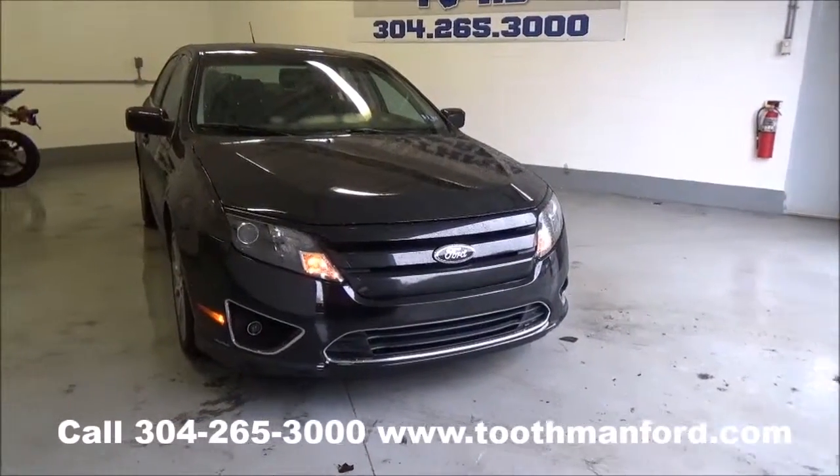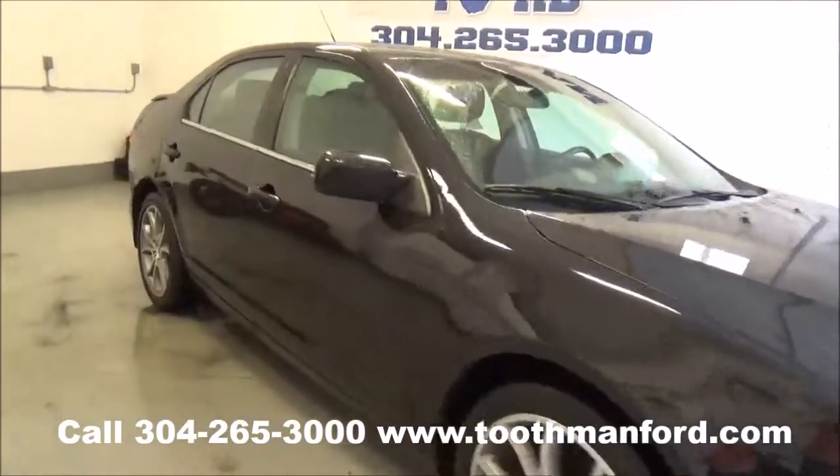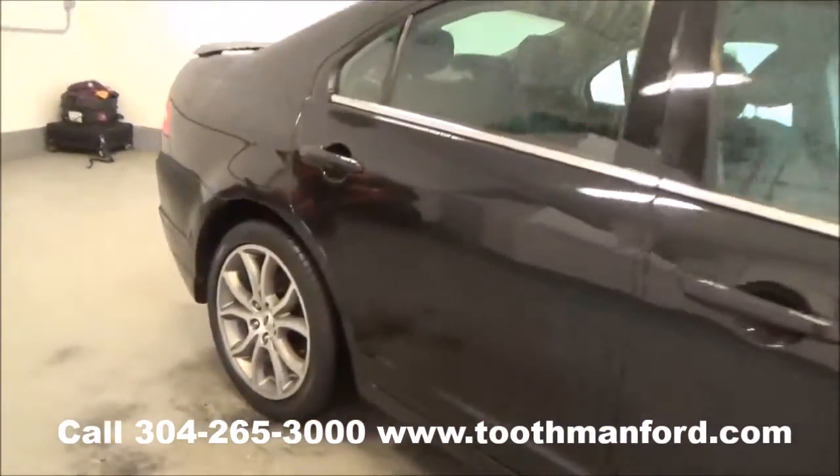I have a 2011 Ford Fusion. It's an SE Sport model. It has the fog lights in the front, four-door. I'll show you it has the sport wheels.